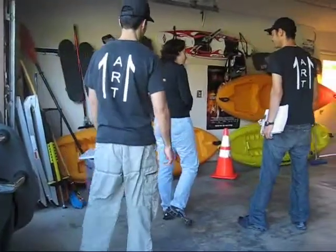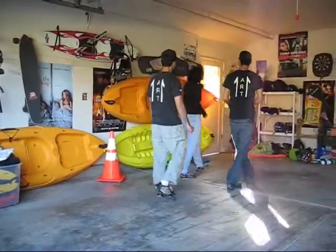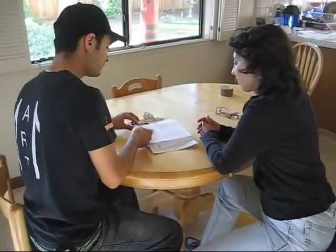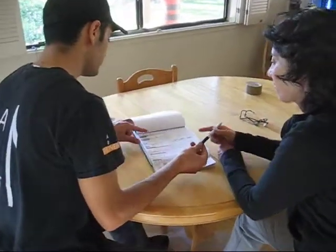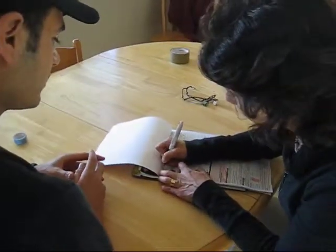The next step will be your moving day. Our team leader will take a tour with you around your home and will open and explain the contract details with you. If you didn't finish your packing, our professional movers will be happy to finish it for you.